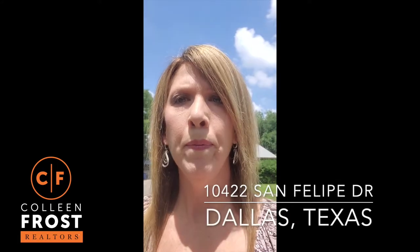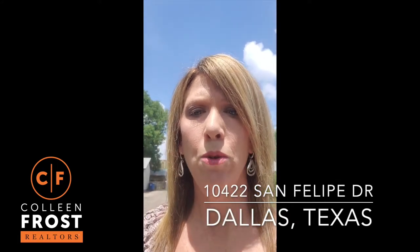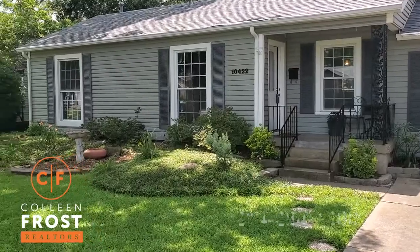Hey everybody! We have a brand new listing coming in Dallas at 14022 San Felipe and I'm gonna take you on a little tour. So here we go.